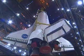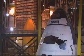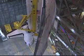Once Discovery is safely in the Vehicle Assembly Building, we begin the process of lifting the orbiter off the transporter so that it can eventually be attached to the external tank. A sling is connected to the orbiter, which allows cranes to lift and move Discovery into the vertical position.